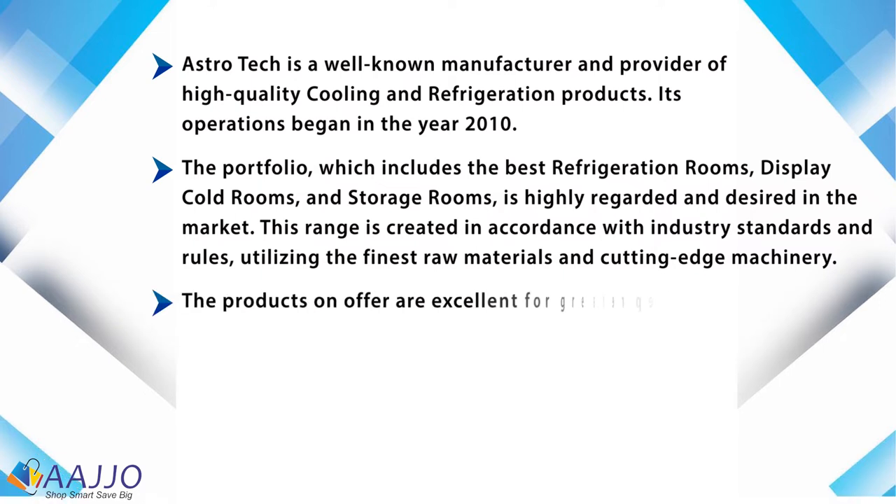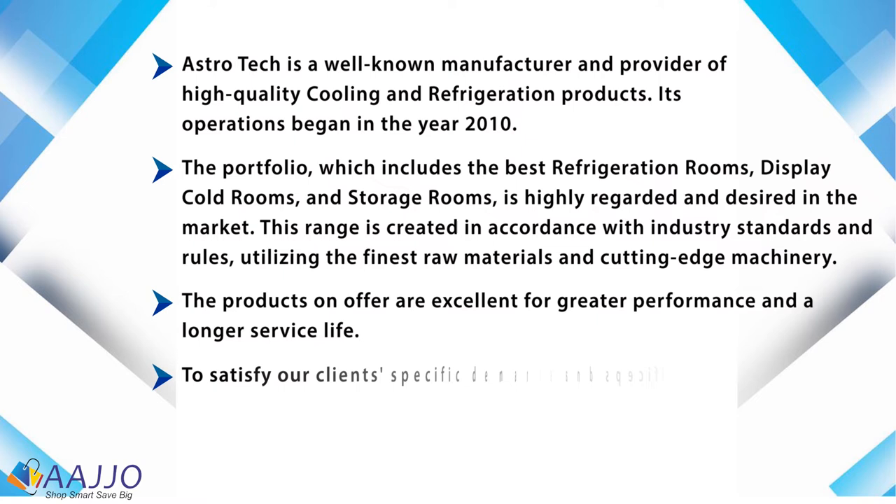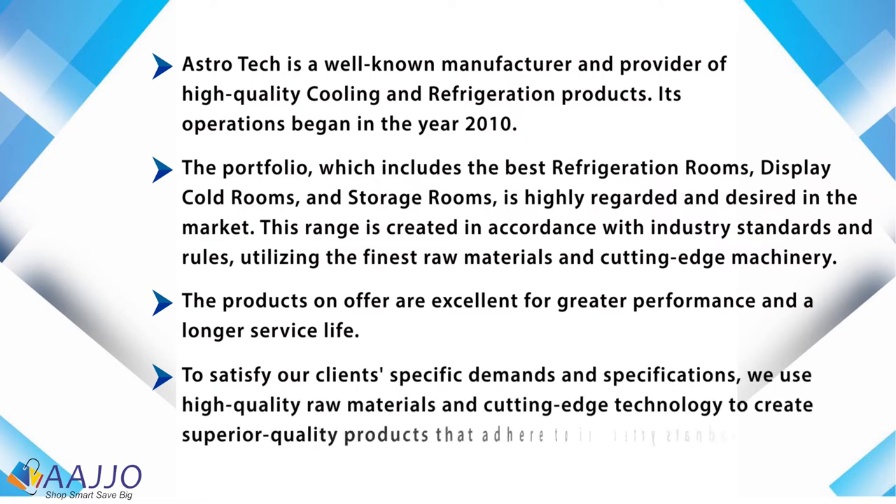The products on offer are excellent for greater performance and a longer service life to satisfy clients' specific demands and specifications. AstroTac uses high-quality raw materials and cutting-edge technology to create superior quality products that adhere to industry standards.